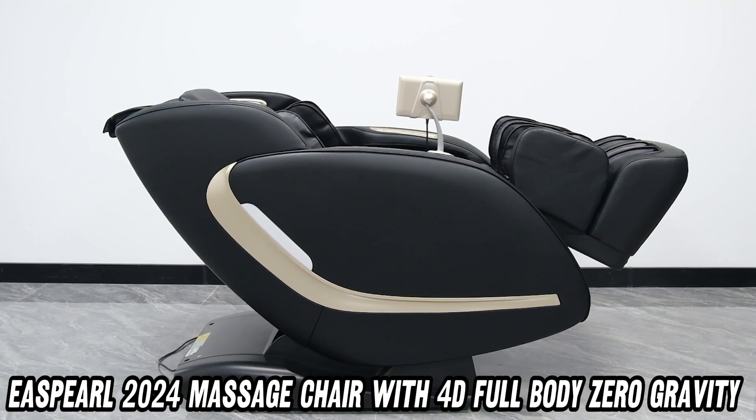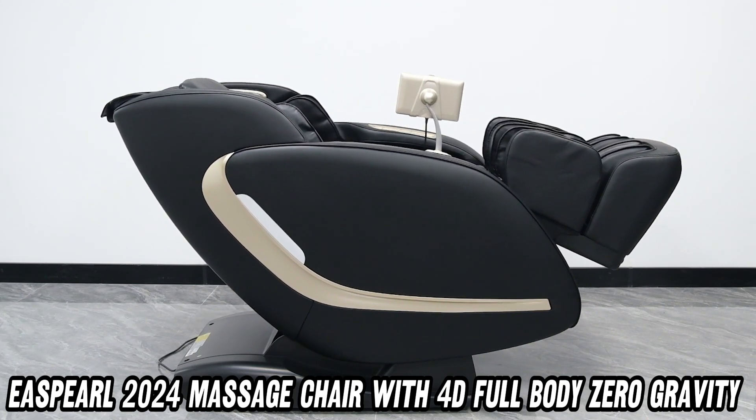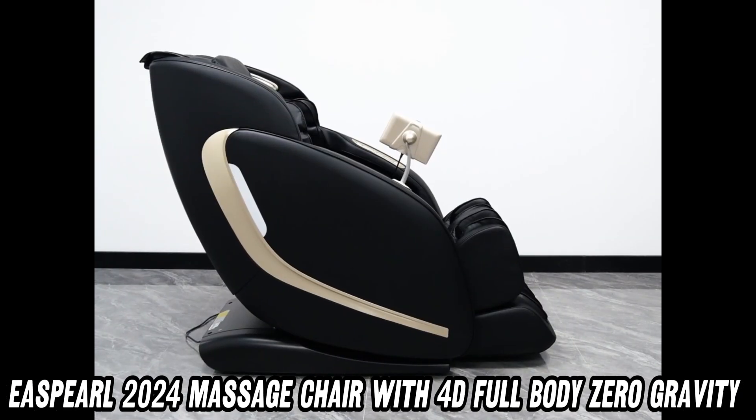This is no ordinary massage chair. It's a full-body, zero-gravity experience that will transport you to a realm of pure bliss.